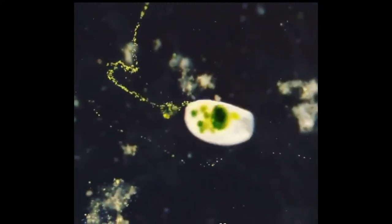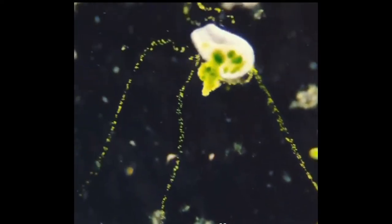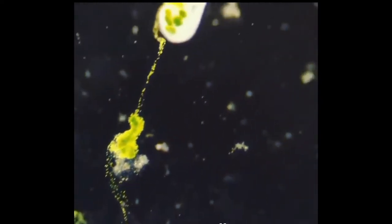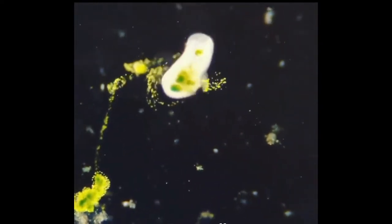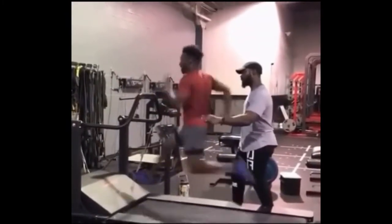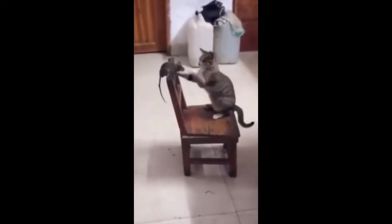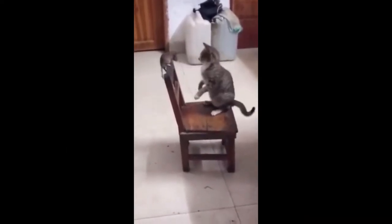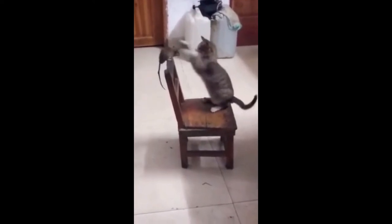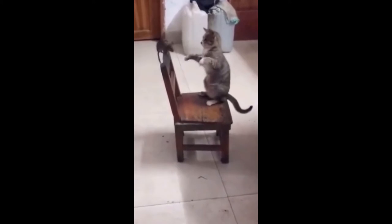This is Berseria truncatella, a microscopic living organism, and you can see how it looks like under a microscope. This guy can run really fast.